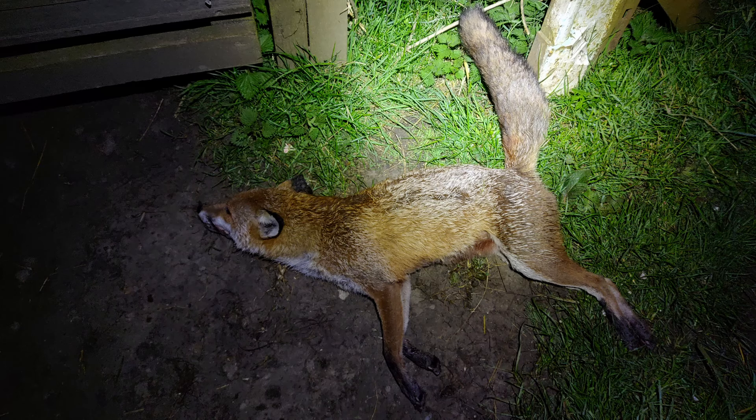So that was one vixen taken care of, and I didn't even have to use the Fox Pro caller — it just came in of its own accord, which was good. This one won't be helping itself to any more ducks, which it had been doing. All that's left to say is thanks very much for joining me on this one, hope you enjoyed it, and we'll catch you on the next one. Take care, bye for now.